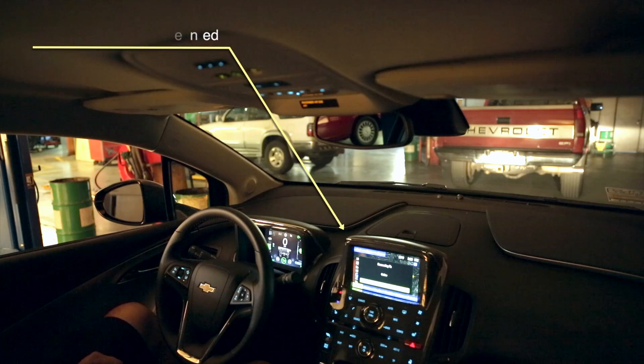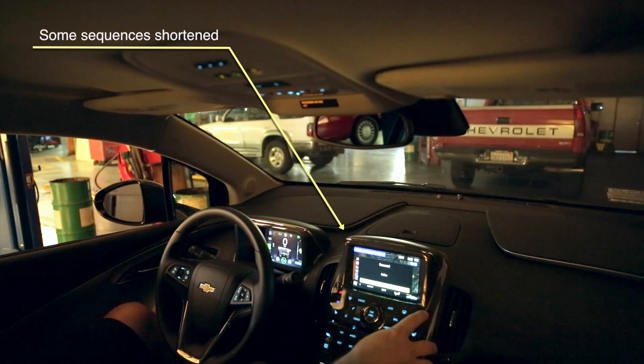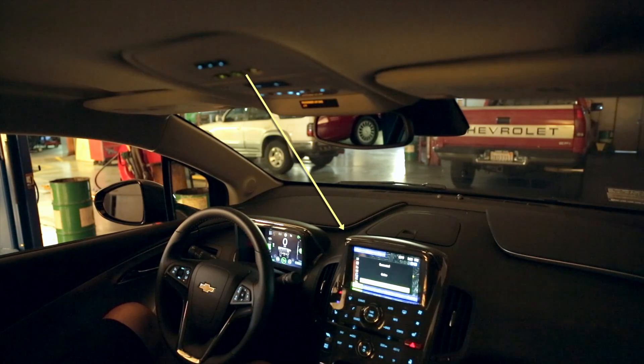Connecting to OnStar. You're connected to OnStar. Our advisors are currently helping other customers. Please remain on the line, and an advisor will assist you as soon as possible.